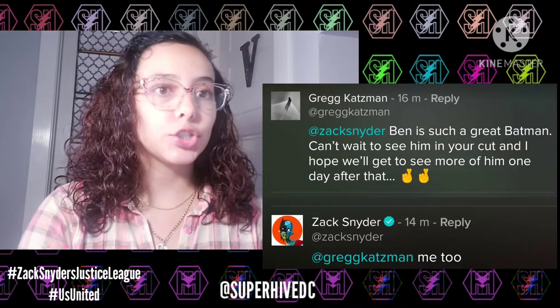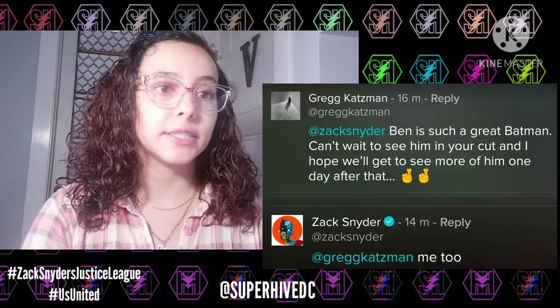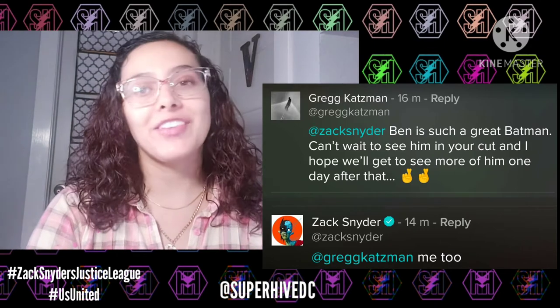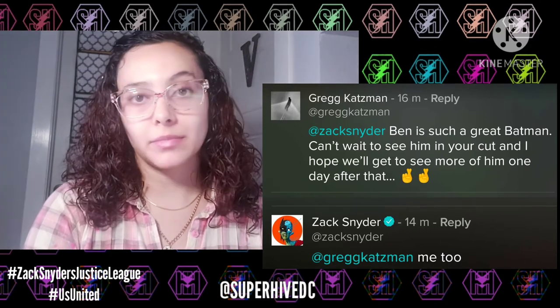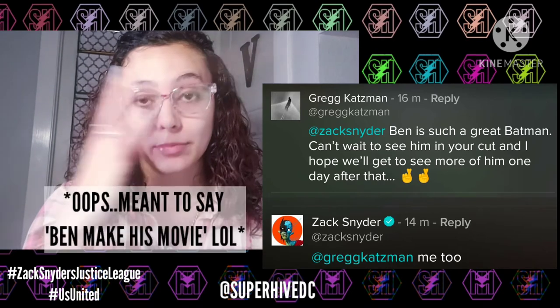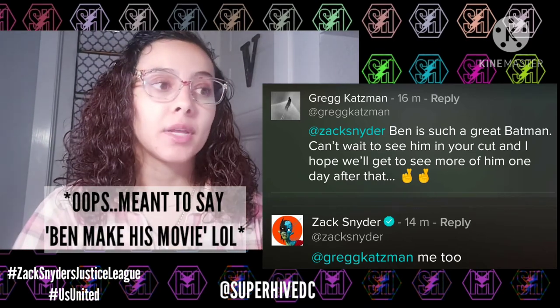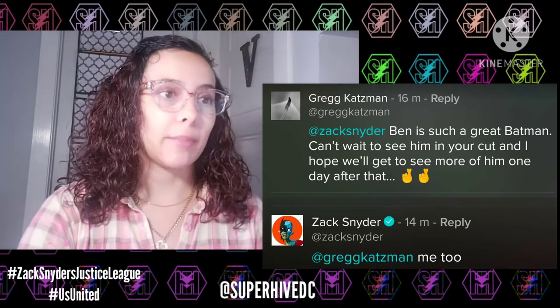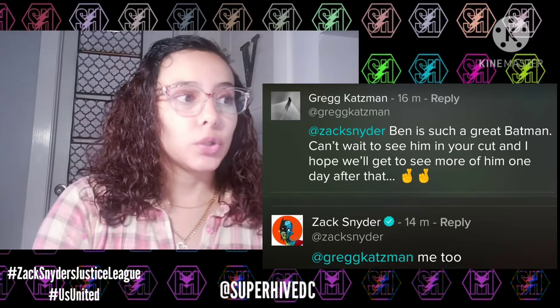Zack doesn't tend to answer many comments on his Vero posts, but I went through some of the ones I found. Someone said 'Ben is such a great Batman, I can't wait to see him in your cut and I hope we'll get to see more of him one day after that,' and Zack replied 'me too.' It's very obvious Zack has mentioned a few times he'd like to make his Deathstroke movie — this is Zack's Batman, he loves Ben as Batman.